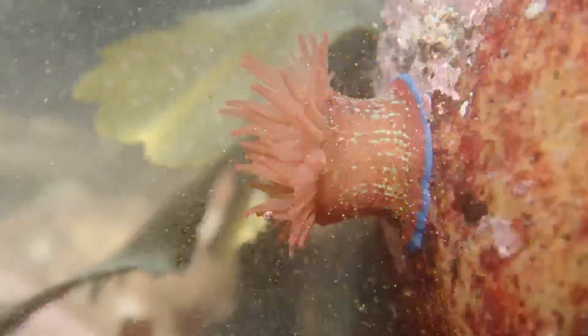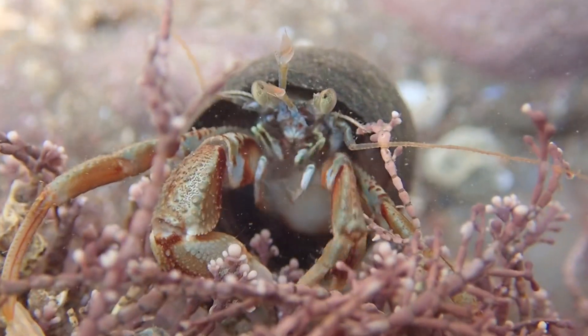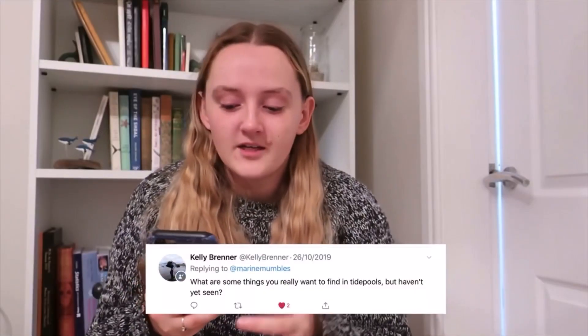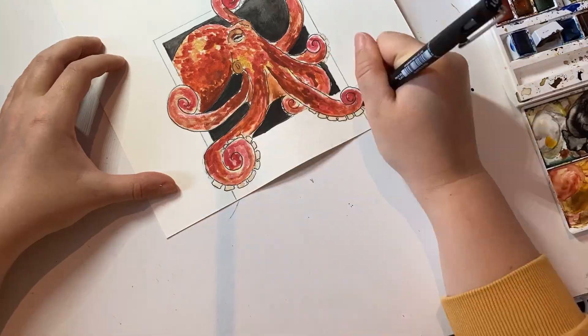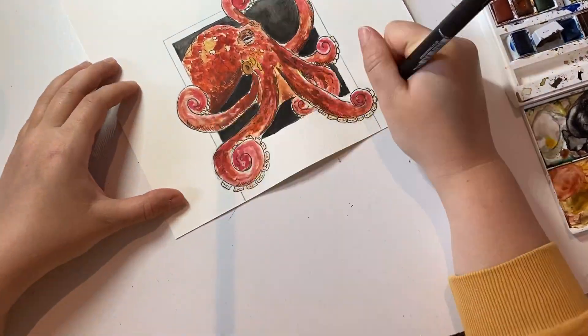But in the hundreds of hours and days I've been rock pooling, one species has always eluded me — I still don't know octopuses. What are some things you really want to find in tide pools but haven't seen yet? Top of the list is an octopus. I have never seen a wild octopus and I am desperate to. And I can't wait to see an octopus in the wild for myself. That is until today.